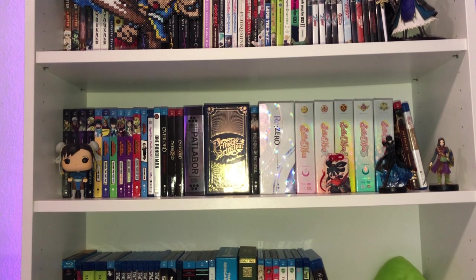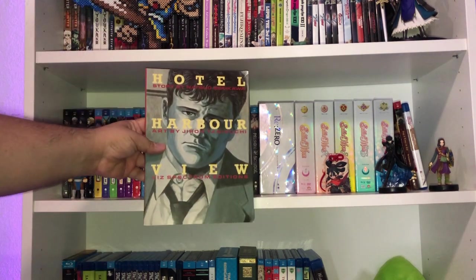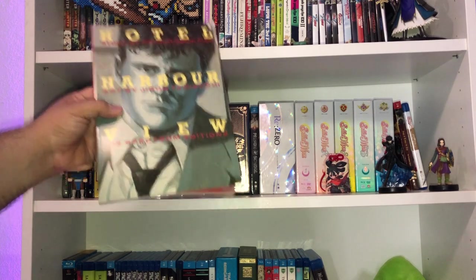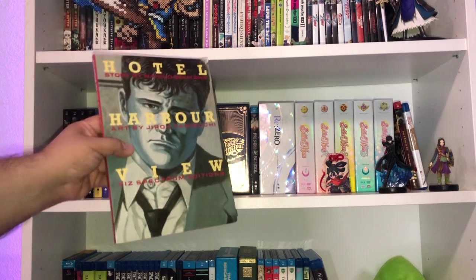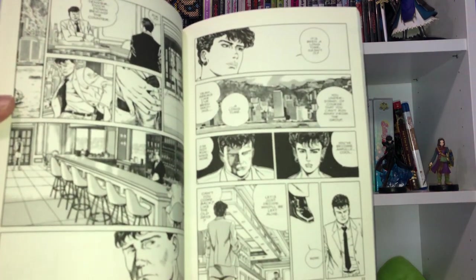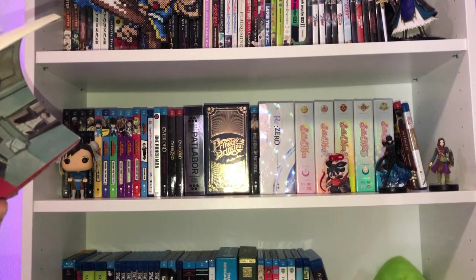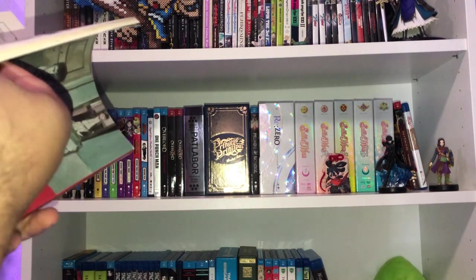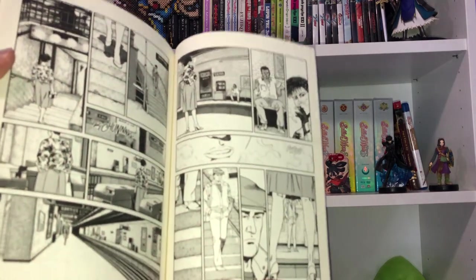I want to give a massive shout-out to a viewer of the channel — my buddy Chase — who sent me a book he wasn't reading and thought I'd enjoy. He sent me Hotel Harbor View by Natsuo Sekikawa with art from the masterful Jiro Taniguchi. I am deeply touched — this is really cool. The art is absolutely phenomenal, dark, grim, and noir-heavy. These are from the old Viz Spectrum editions they don't even put out anymore.